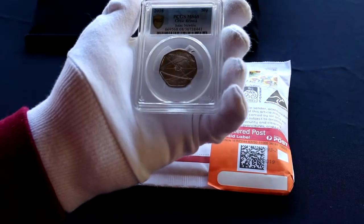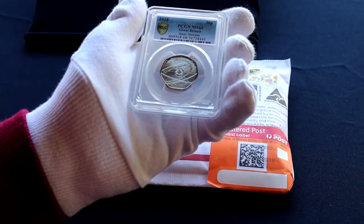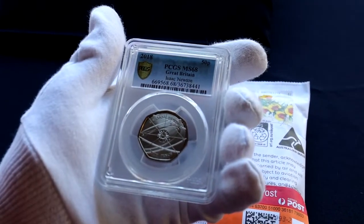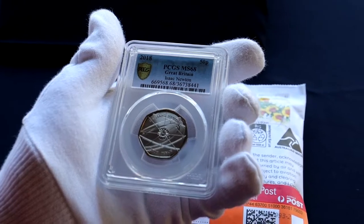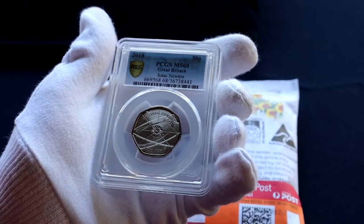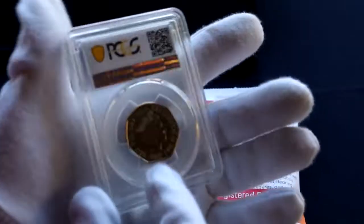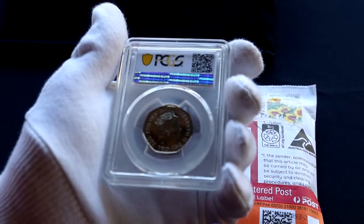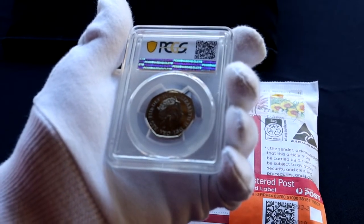You might recall I posted a video probably four or five months ago where I bought this Sir Isaac Newton strike-your-own coin from eBay, and the previous owner had had this graded by PCGS. It achieved an MS68, and I actually said at the time it would have been really nice to have picked this up in its original raw mint packaging.